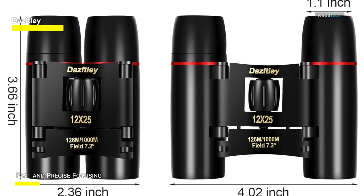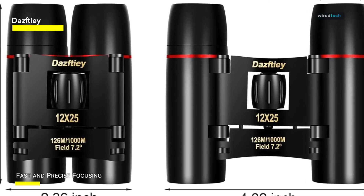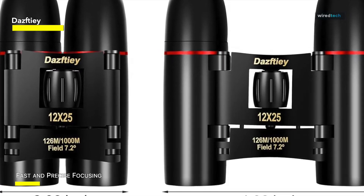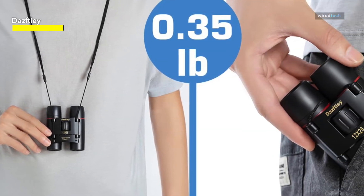As the most appropriate compact binoculars for both adults and children, the binoculars have a pupil distance of 1.37 inches to 3.8 inches and can be unfolded to accommodate the pupil distance of both adults and children.